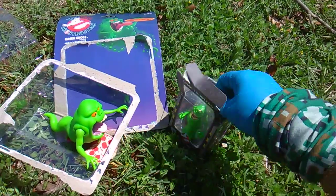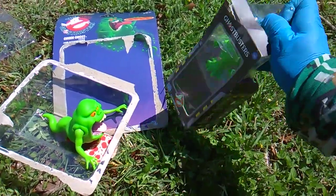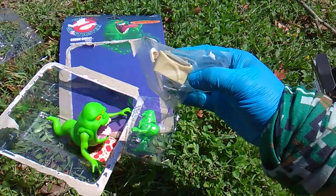This was like $15 at Walmart, and this was $13 at GameStop.